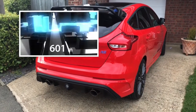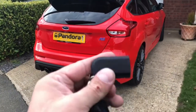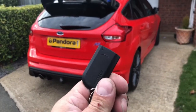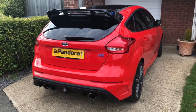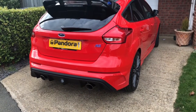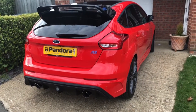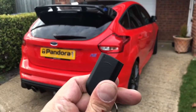Another benefit is the anti-hijack feature. The tag which comes with the Pandora system works so that as long as it's around the car somewhere, you can arm and disarm the system using your original key fob and the Pandora LCD remote. It also allows you to still use your comfort access.